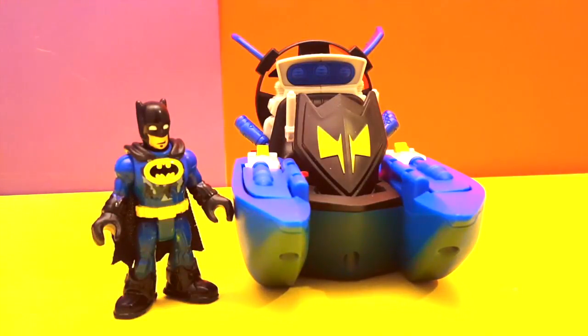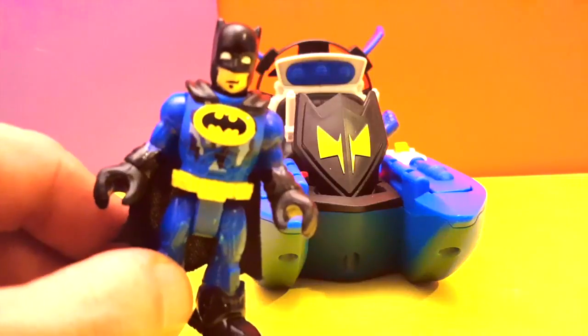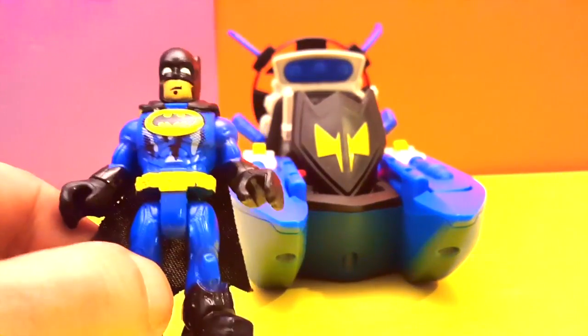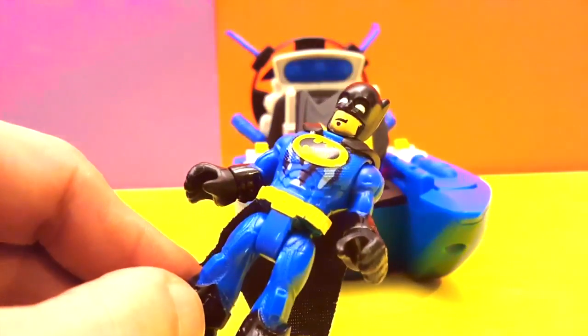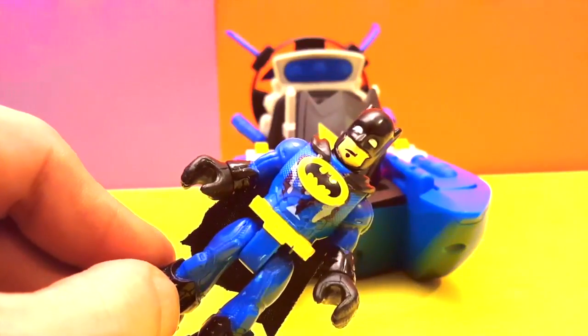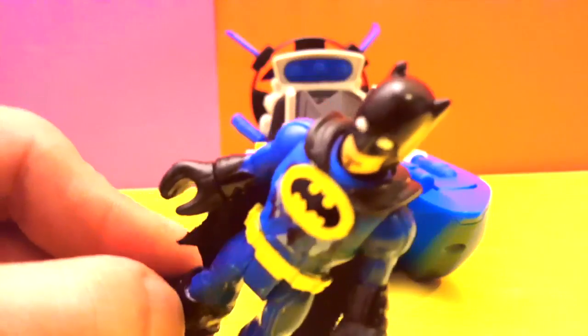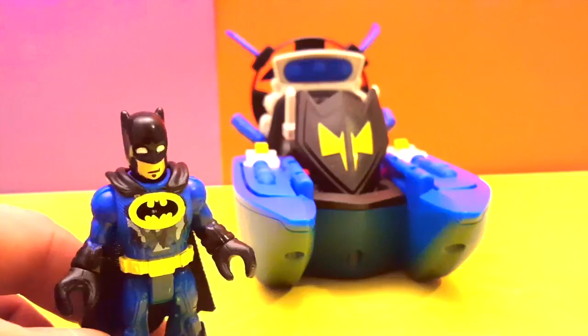Hey guys, welcome to another video! This time we have Batman — but wait, this is not your ordinary Batman, is it? What did you call me? You call me ordinary? I am original! Yeah, I see Batman. What's up with this? You have some type of camouflage? Well, it's a different color! You like it? Say yes or no — oh yeah, we sure like it Batman!